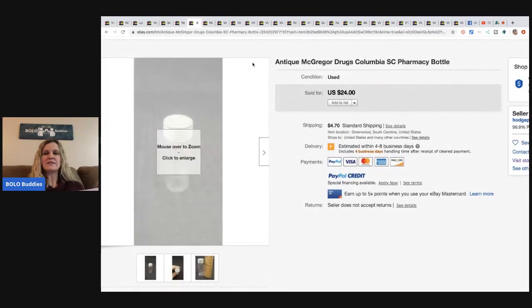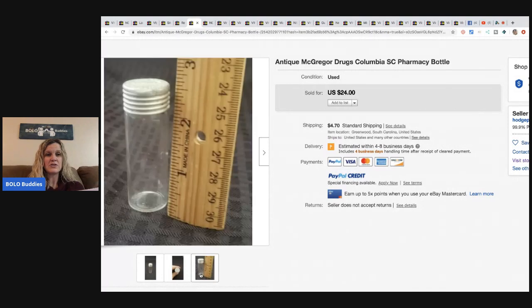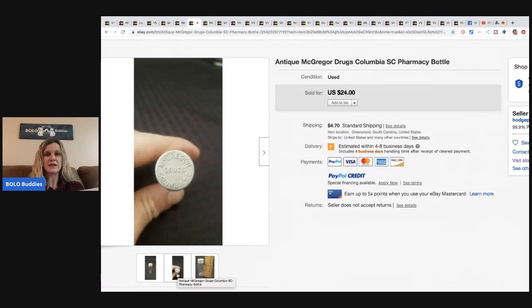This is an antique McGregor Drugs Columbia SC pharmacy bottle — just a little pharmacy bottle. He sold it for twenty-four dollars with the buyer paying shipping. He got it for ninety-nine cents at the Goodwill.